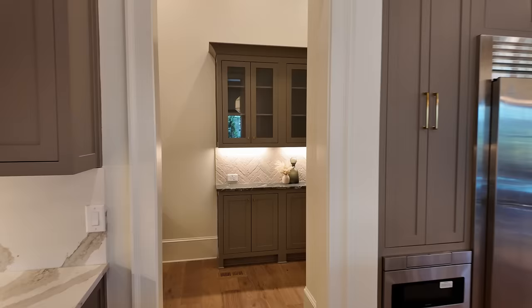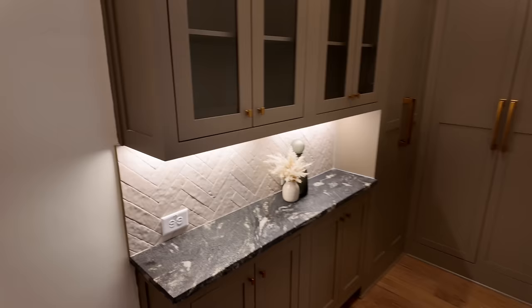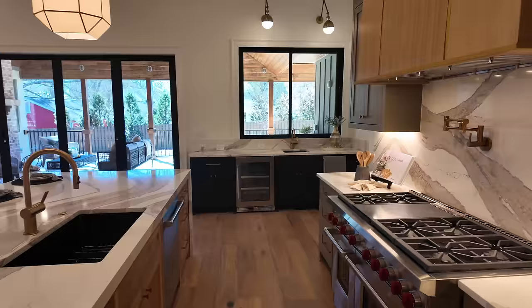This property also has a scullery. Let's take a look at the actual workspace back here — there's an extra dishwasher, an extra sink, and a big pantry on this side. This home has not one, not two, but three laundry rooms — one on each level — so you're never having to go up or down stairs with clothes.